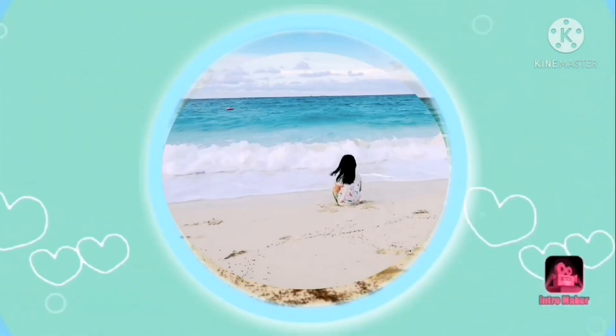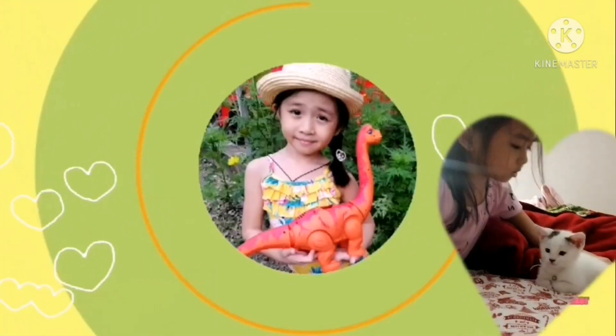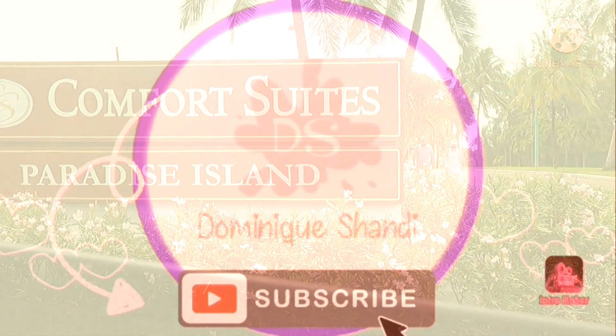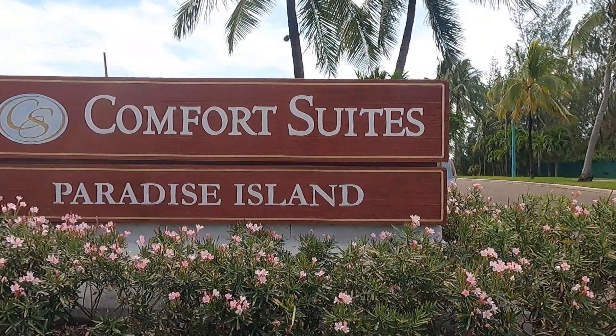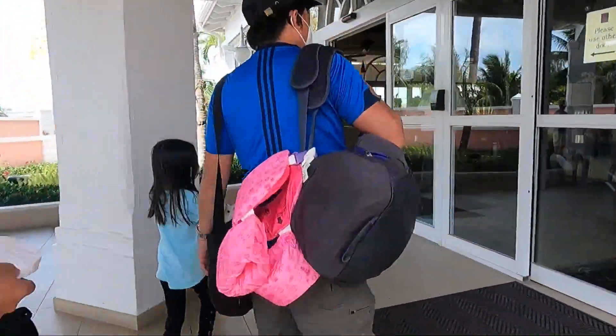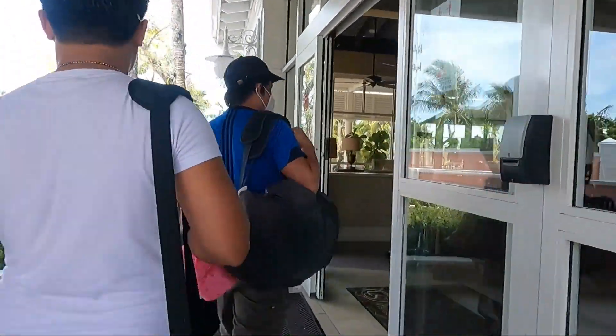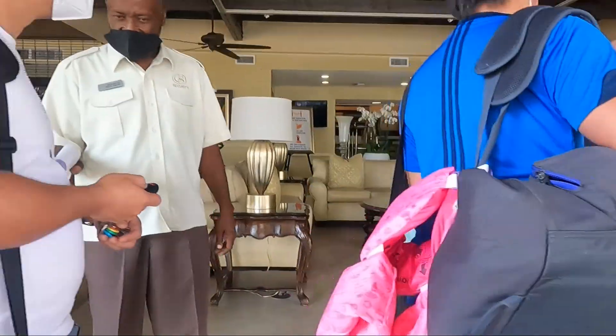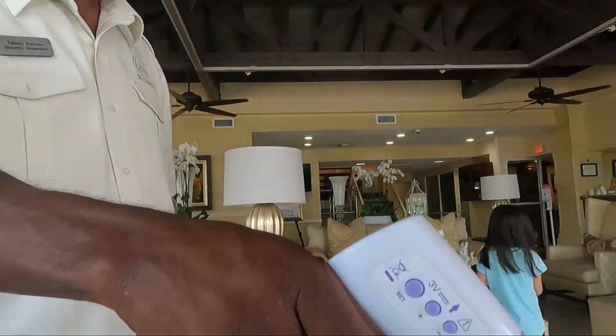Hi everyone, thank you for watching my previous Atlantis video. We've been here and joined for the third time to have an affordable stay. We stayed here at Comfort Suite — it's just a walking distance from Atlantis.